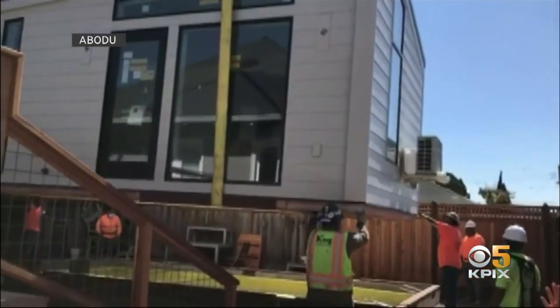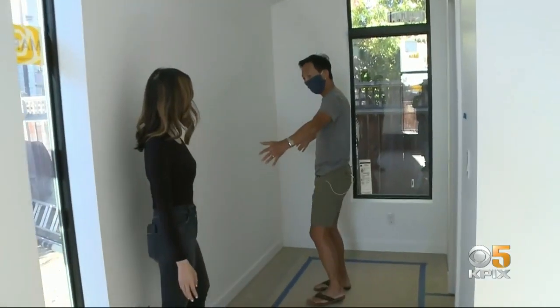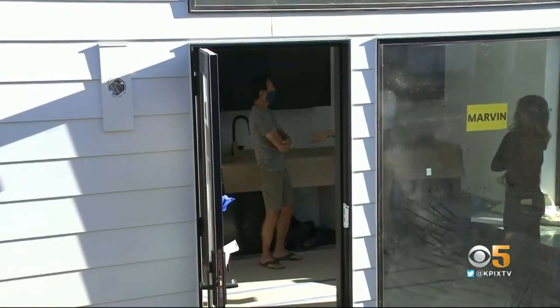Today's install in Oakland is Abodu's first in this city. The neighbors here have no complaints. By the time we went out this afternoon, the house was already put down in the back and it looks gorgeous. Reporting in Oakland, Betty Yu, KPIX 5.